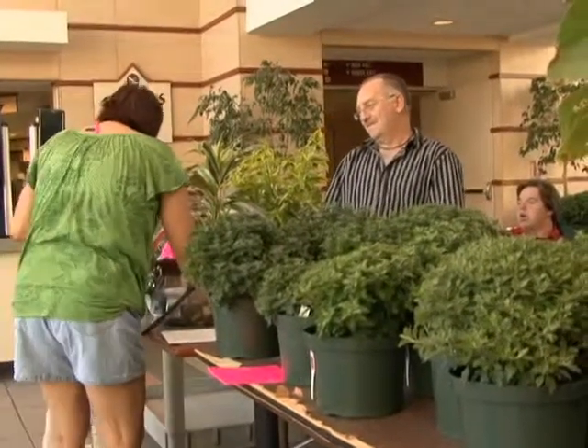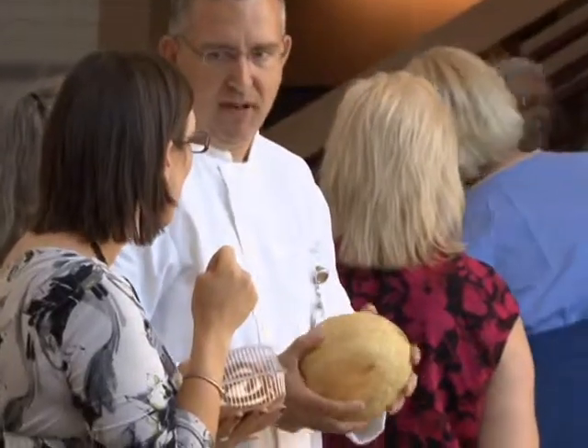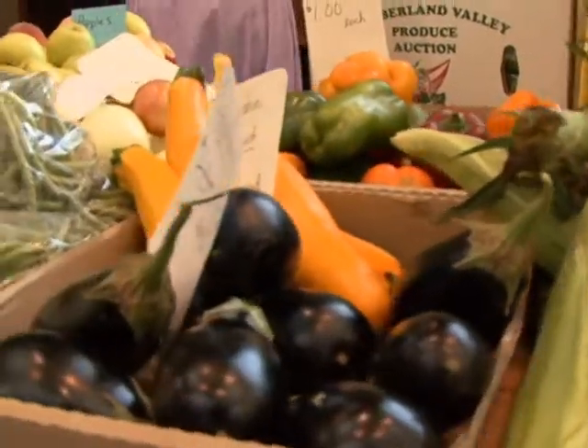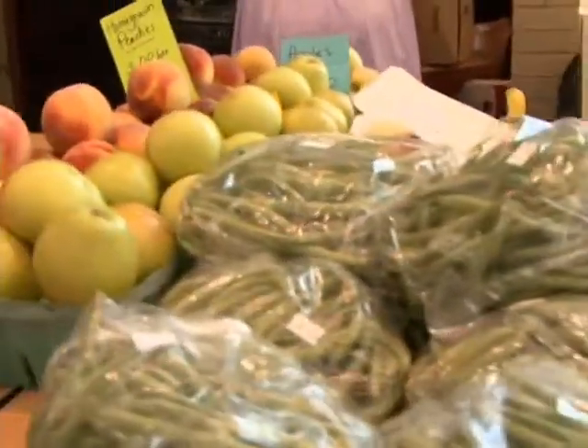We're the second largest employer in Washington County and we felt a responsibility to the community at large to sort of give something back, and a farmers market was a natural way to do that. We obviously promote good health — what better way to promote good health than to have a farmers market with fresh local produce available to our employees.